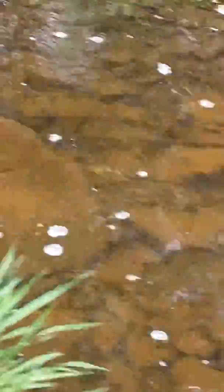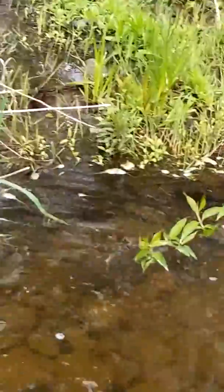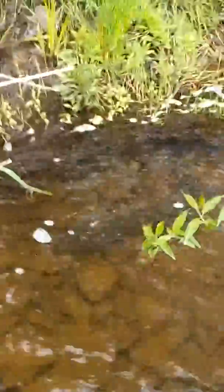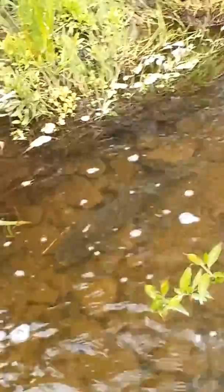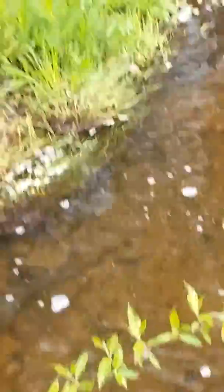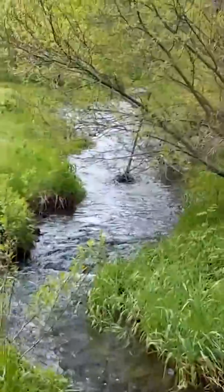Look after he comes back. There you can see him. Just a sucker fish, but our creek is just a tiny little creek. And there he was upstream — not very much room.